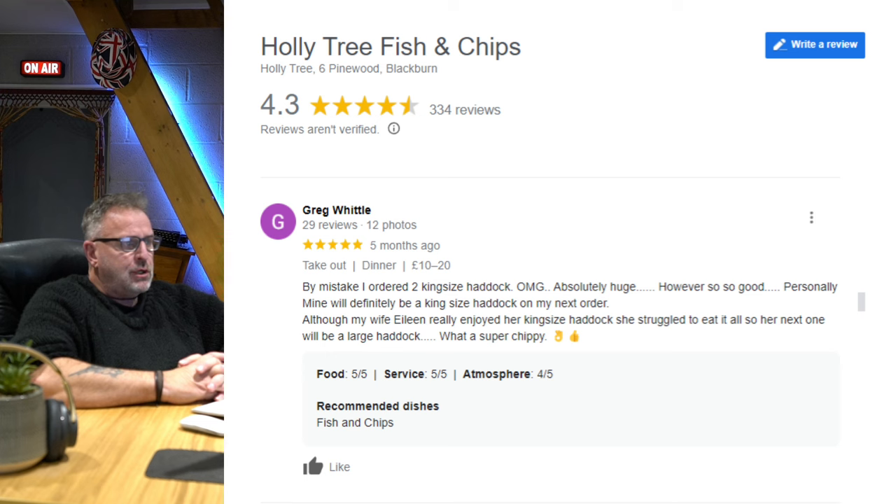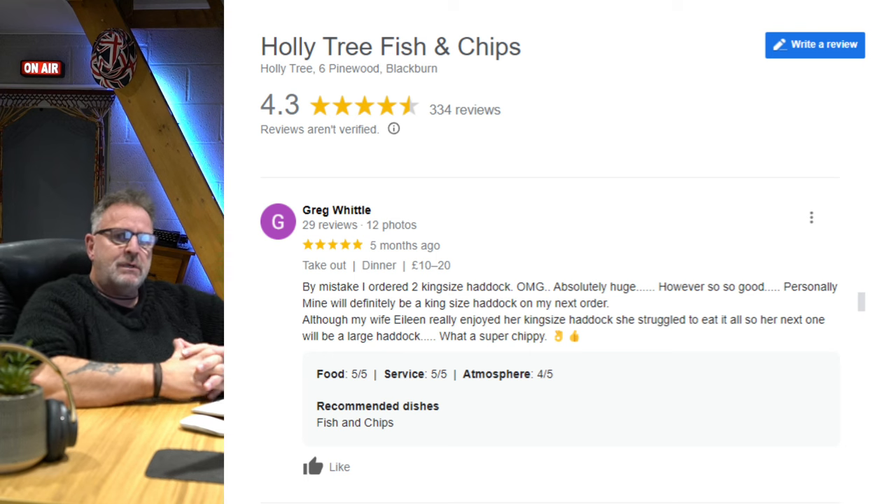By mistake I ordered two king-size haddock — oh my god, absolutely huge — however, so so good. Personally mine will definitely be a king-size haddock on my next order. Although my wife really enjoyed her king-size haddock, she struggled to eat it all, so her next one will be a large haddock. So you've got different sizes of haddock there, which is great. What a super chippy.